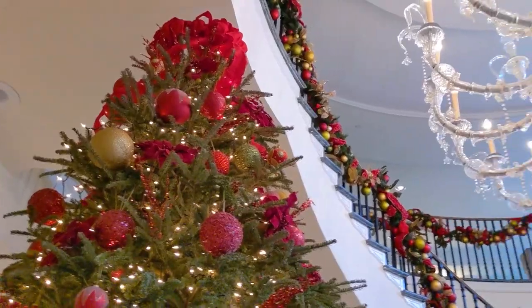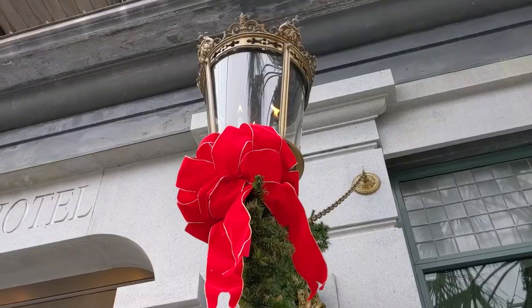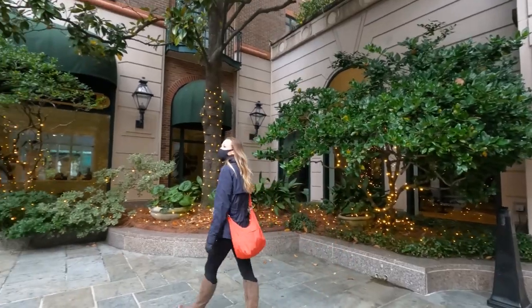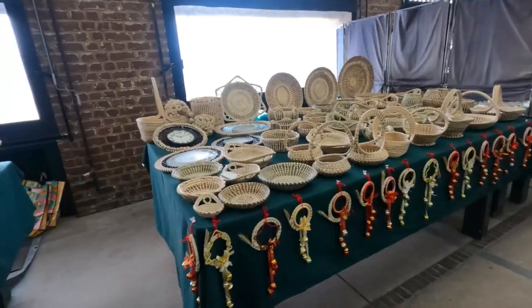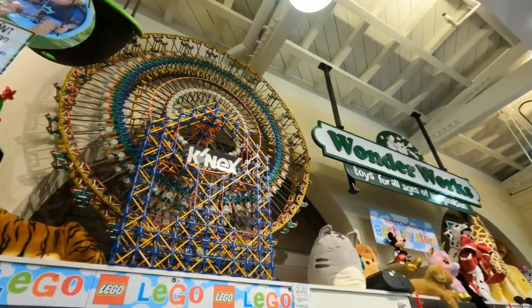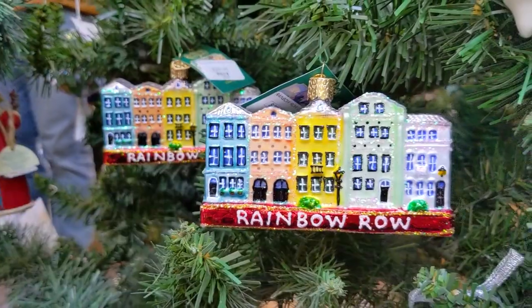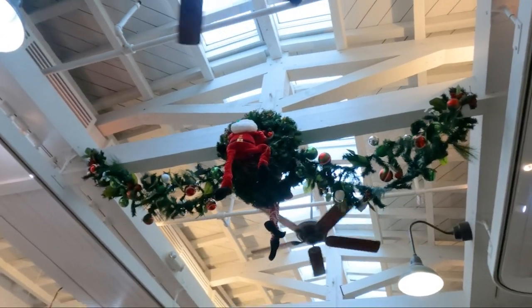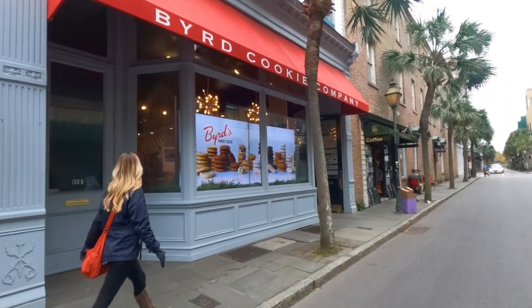We headed to downtown Charleston, where there was no shortage of beautiful holiday decorations, southern charm, and, of course, carriage rides. Exploring by foot is more our style, so we strolled through the historic Charleston City Market, which is the perfect place to find a unique local holiday gift with their eclectic mix of local artisans, entrepreneurs, and authentic made-in-Charleston items. Plus, it's beautifully decorated and a great spot to take a break from the chilly winter weather.